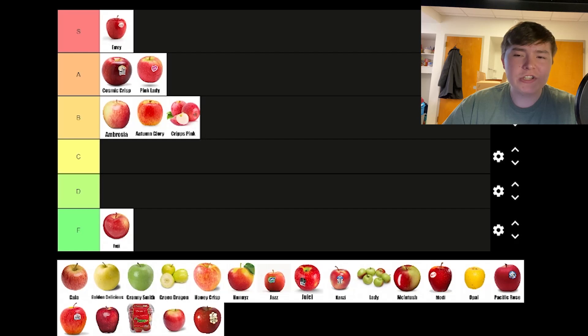Gala apples are right beside Fuji in terms of their availability. They're perfectly average — the taste is okay, mildly sweet, but they tend to be softer than ideal. Which I think puts them pretty much right in the middle of the tier, which for me is C.